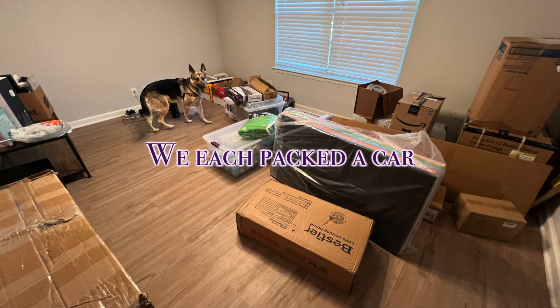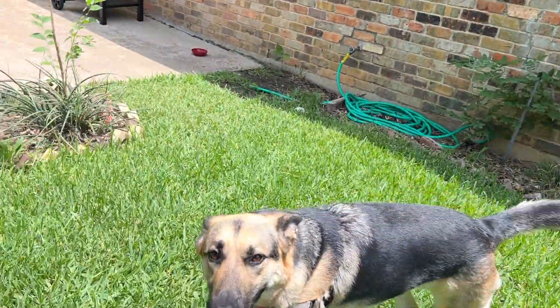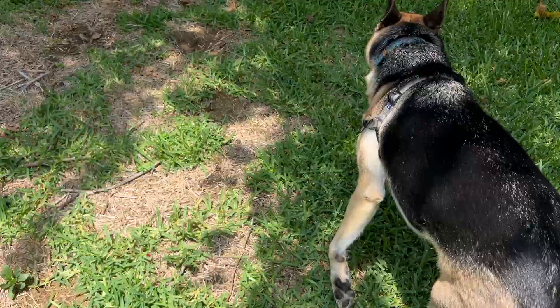I'm just in my work clothes. I'm not ready yet to film the tour video, and that's okay. I can do that later today. I just need to get a lot of the little random goodies out. Daisy, you get to claim all of this — mark all the territory!